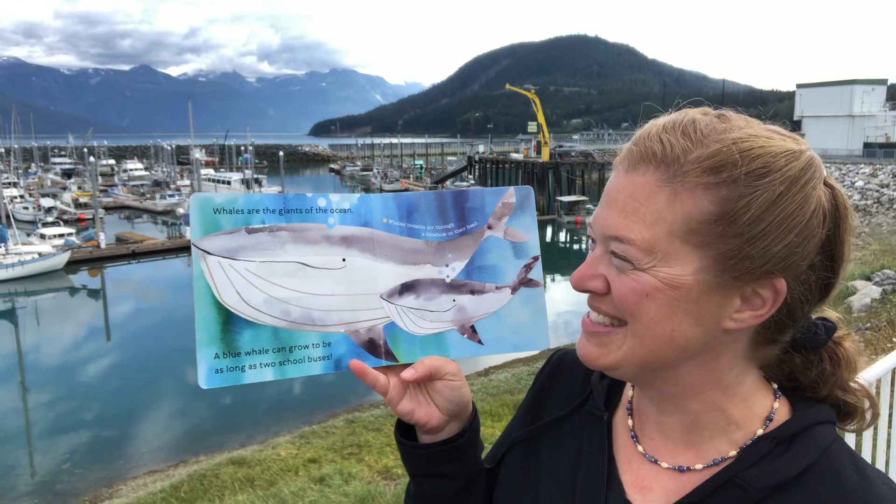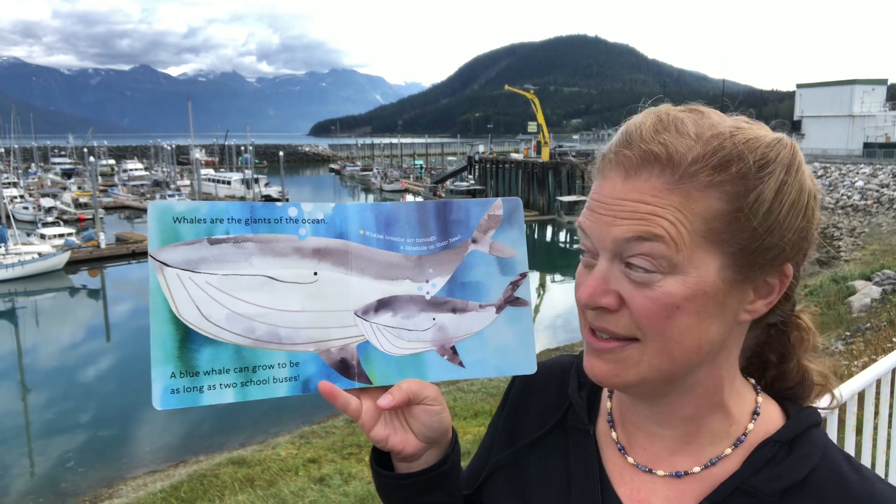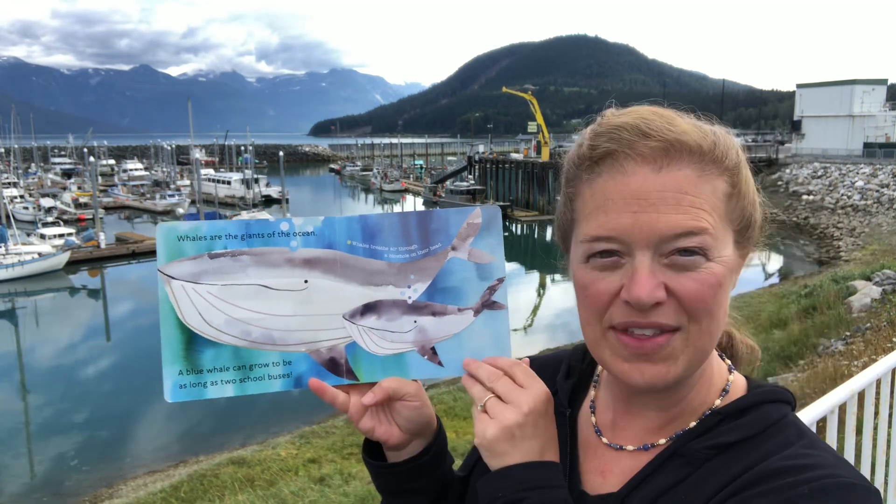Whales are the giants of the ocean. A blue whale can grow to be as long as two school buses. Whales breathe air through a blowhole on the top of their heads.